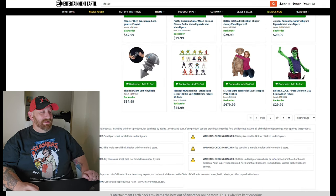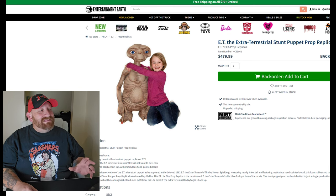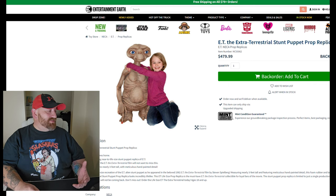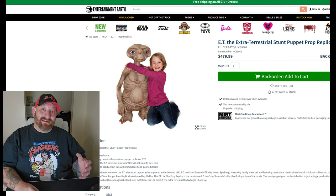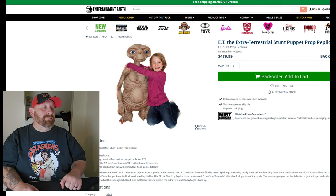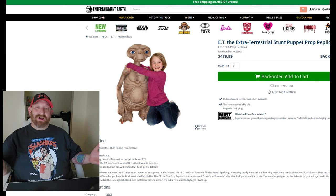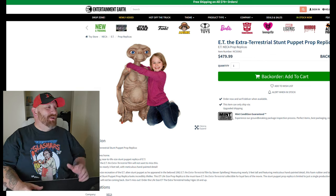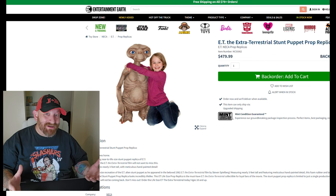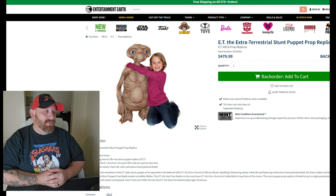Here's another one I would absolutely love to buy, and I think it's a good comparison: E.T. The Extra-Terrestrial Stunt Puppet Prop Replica. It measures nearly three feet tall — foam, rubber, and latex. What a bummer — once it's sold out it will not be coming back, and it is sold out, or else I'd buy it right now. $479.99. Even though they're calling it a stunt puppet, it's just a static prop. E.T. is the main character in the movie, but it's just another prop to compare — foam and latex, almost $500.